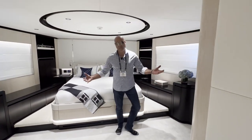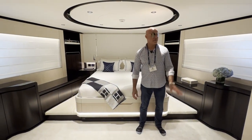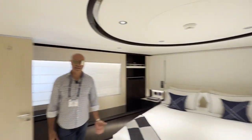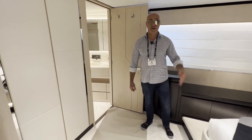For your special guest, you put them here — this is the VIP stateroom, and it's nearly as big as the master. You have a full walk-in closet, and there's plenty of room for activities down here. Very comfortable and full luxury as well.